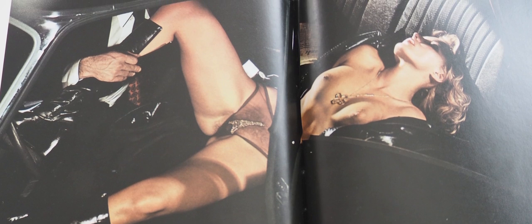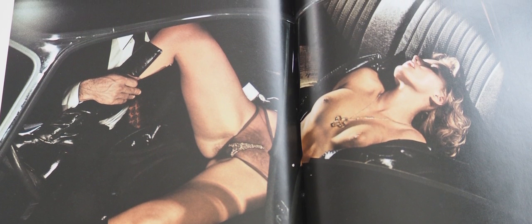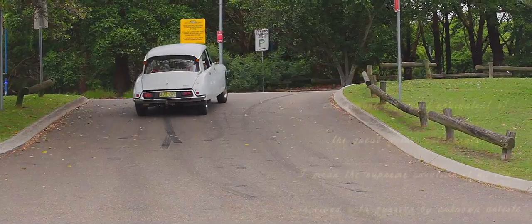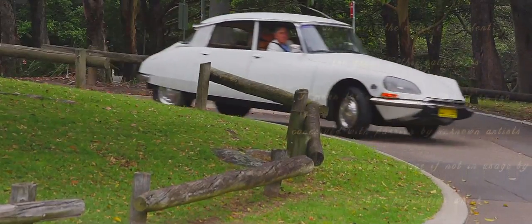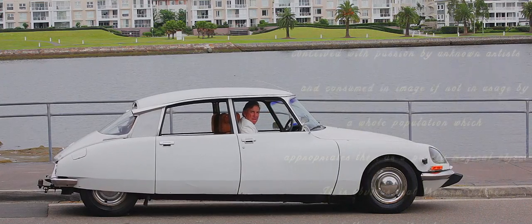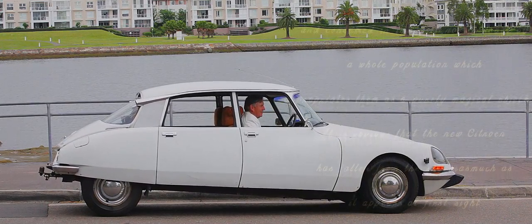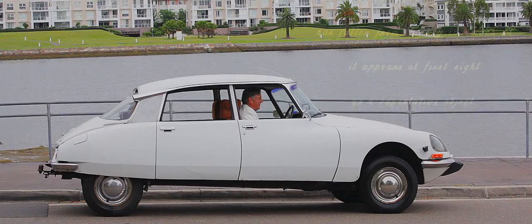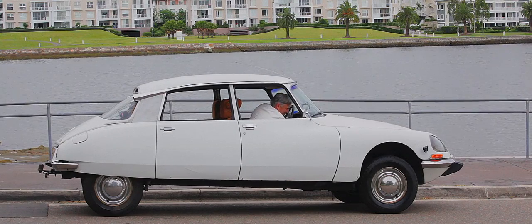And Roland Barthes — he died in the 1980s or something like that — had this to say about the Citroen DS. Not many cars get written about in this mode. Here's what Roland had to say in 1957, just a couple of years after it was launched: 'I think that cars today are almost the exact equivalent of the great Gothic cathedrals — the supreme creation of an era, conceived with passion by unknown artists and consumed, if not in usage, by a whole population which appropriates them as a purely magical object. It is obvious that the new Citroen has fallen from the sky, in as much as it appears at first sight as a superlative object.' Lofty praise indeed.